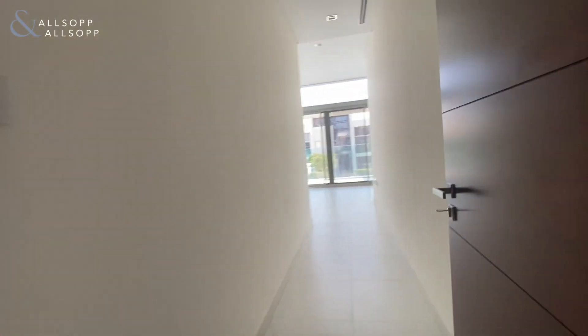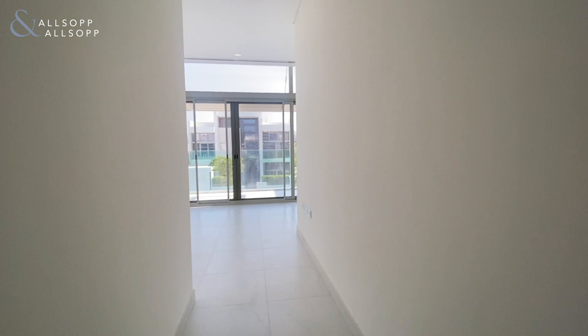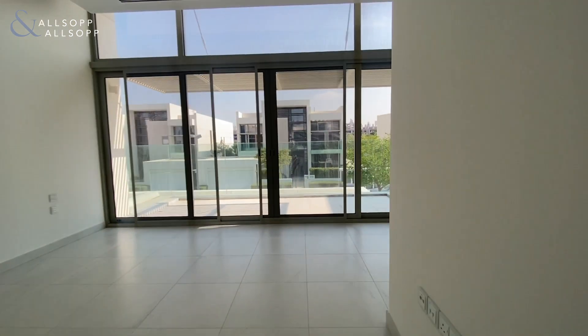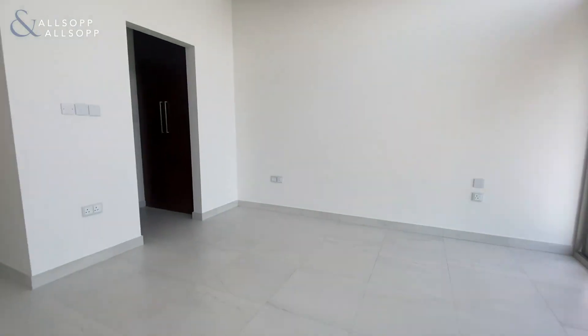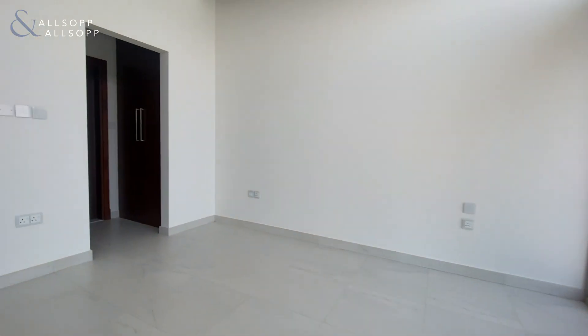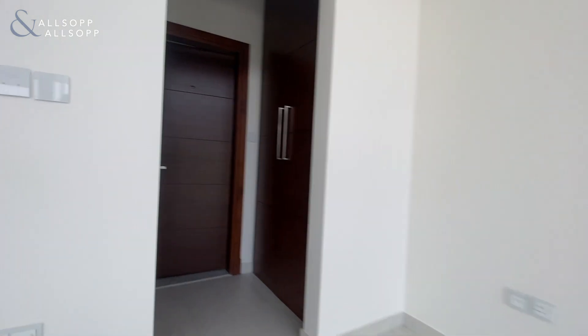Guest bedroom number two — all bedrooms come with en-suites and a terrace or balcony. You've got built-in wardrobe space, and then an en-suite with a standalone shower.